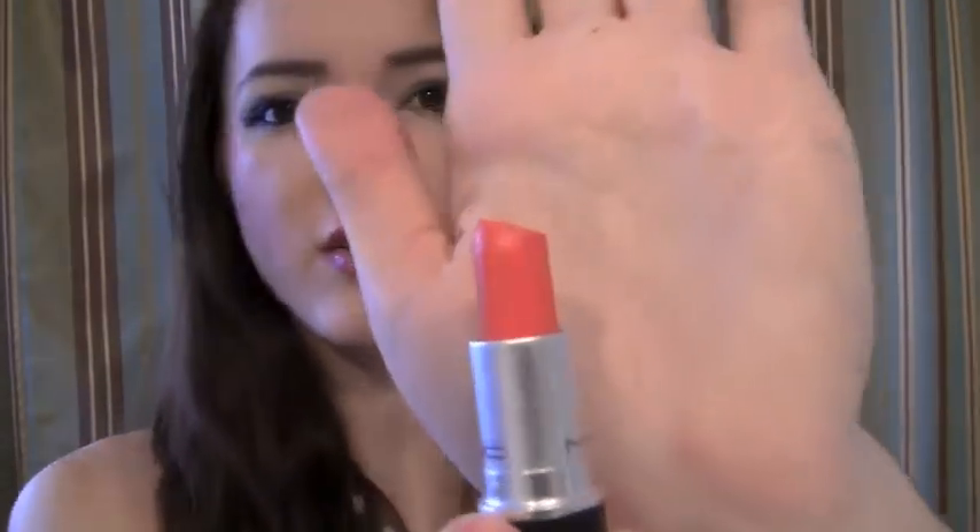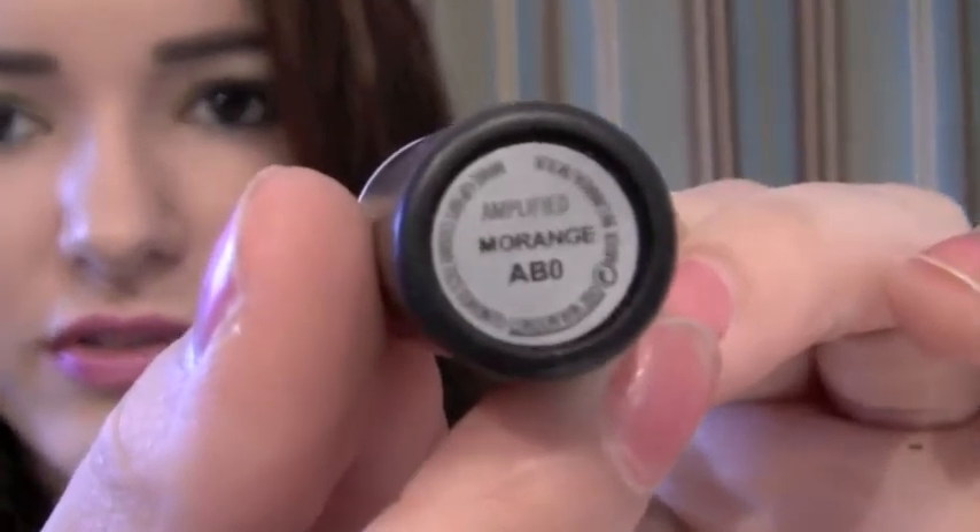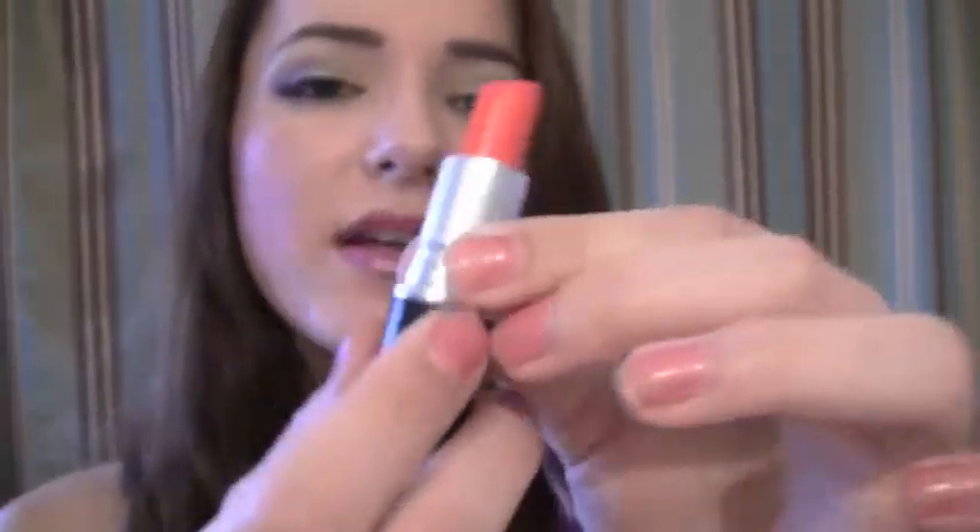Next is one of my favorite lipsticks. It's bright orange — who doesn't love bright colors? This is Morange from MAC. It's a very vibrant orange. Every time I wear this, my mom's like, that's too bright for you.